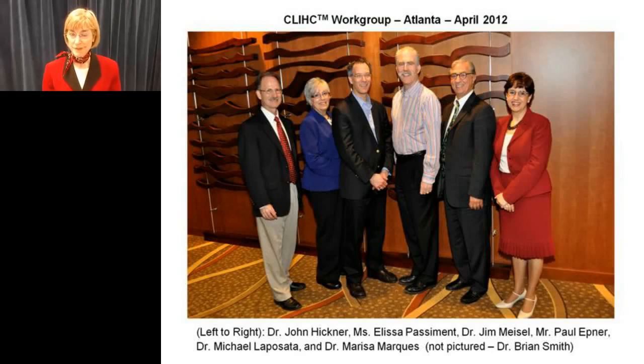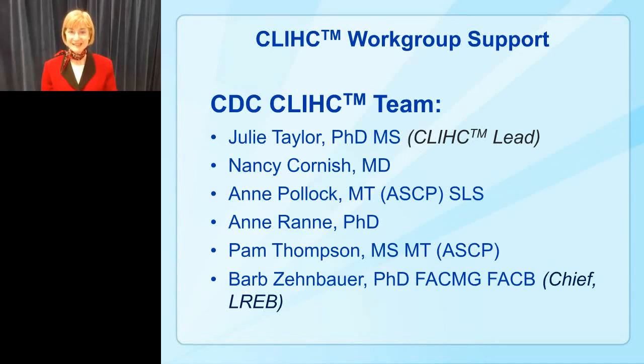Here's a picture from one of our work group meetings in Atlanta. Every year we bring the work group together to talk face-to-face about what we accomplished the previous year and what we'd like to do next. I also have a CDC team beyond the external work group: Dr. Nancy Cornish, a medical officer; Ann Pollock, who helped initiate CLIC even before it had its name; Ann Rand, an ORISE fellow; and Pam Thompson, who has helped with almost every project. Dr. Barb Zimbauer is our branch chief providing management support.